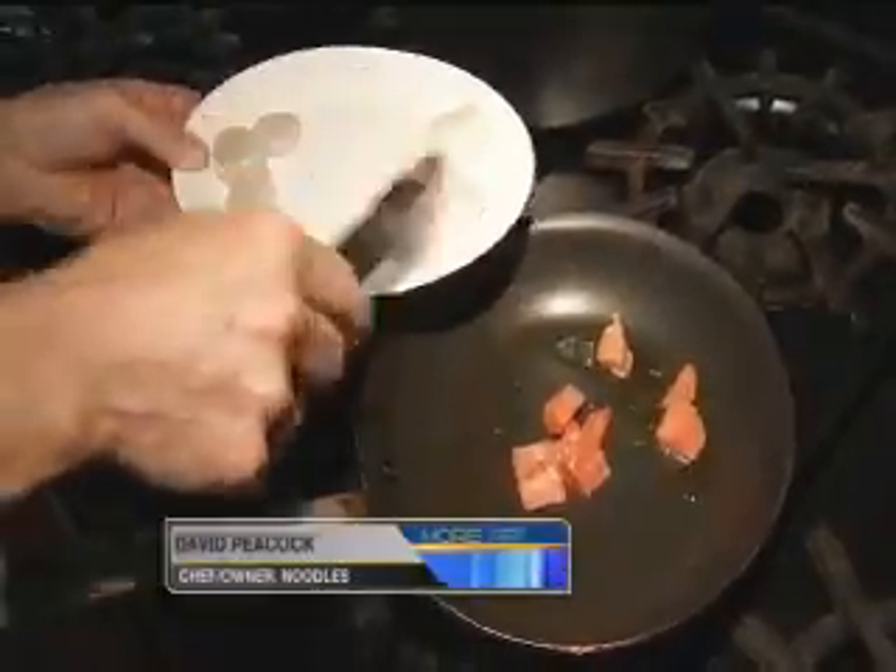And now from cold to heating things up, right? Yes. If you want a hot seafood dish, we have seafood linguine with salmon, shrimp, and scallops.